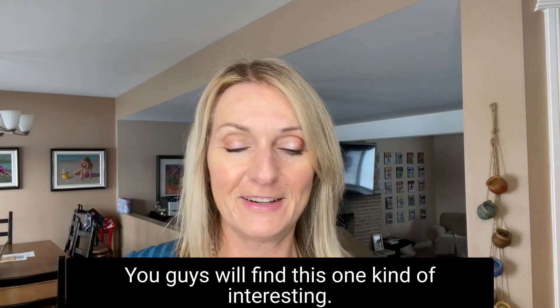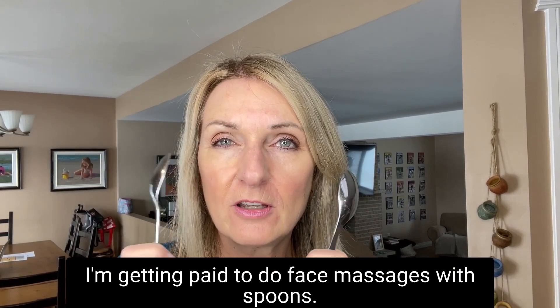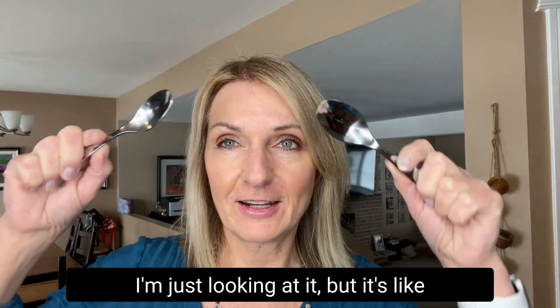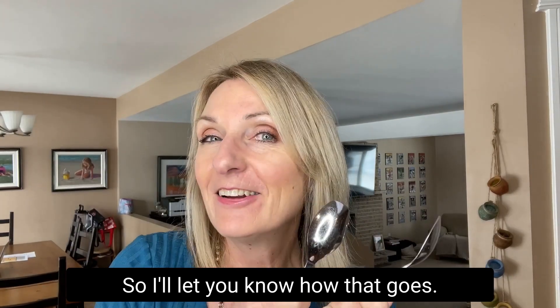You guys will find this one kind of interesting — I'm getting paid to do face massages with spoons. It's supposed to help with anti-aging I think. I'm just looking at it but it's like doing some kind of circles on my skin, so I'll let you know how that goes.